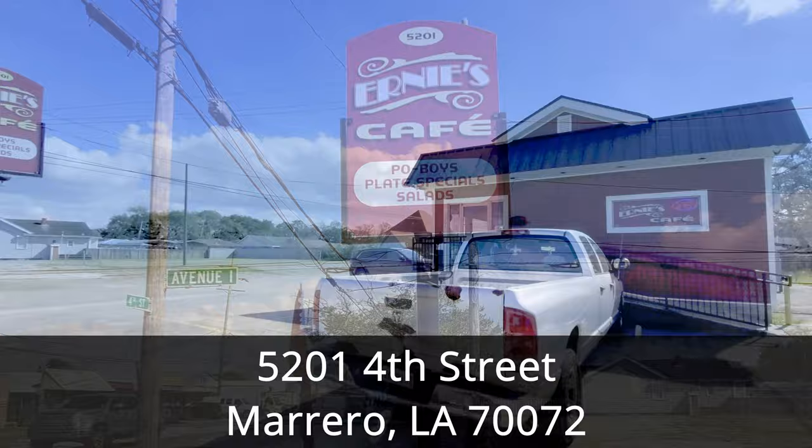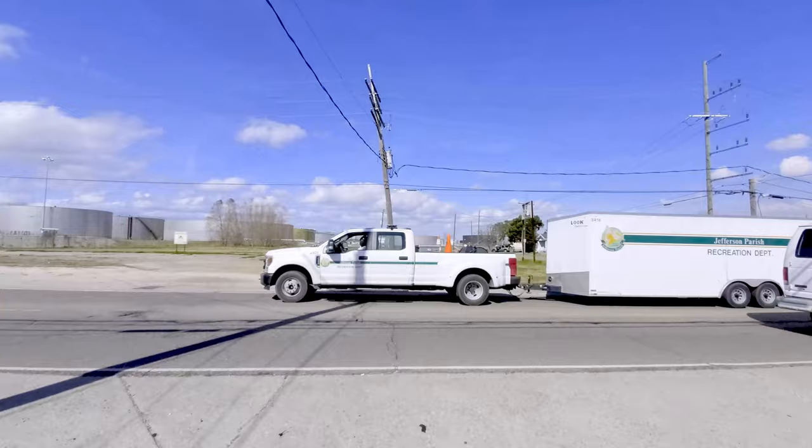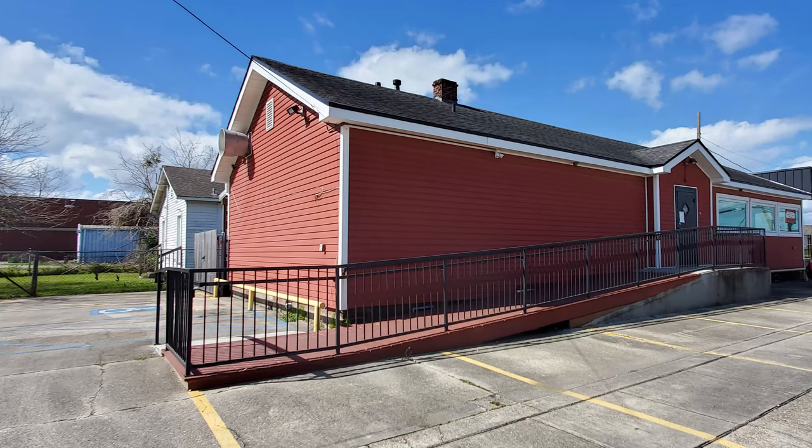Ernie's Cafe is located in Marrero at 5201 4th Street, which is about 14 minutes and 9 miles away from the French Quarter. The West Bank is actually east of New Orleans, but located on the west bank of the Mississippi River.